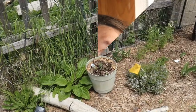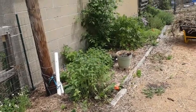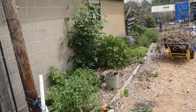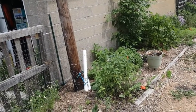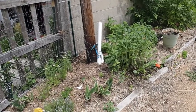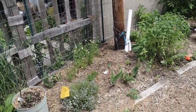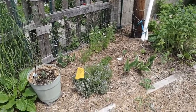So this is my medicinal herb bed. It sits against the south side of the garage here on the property. We have quite a few perennials in here, but I also put some annual herbs in here as well.